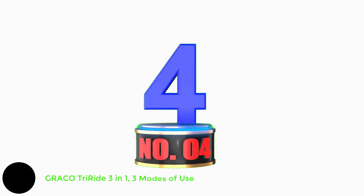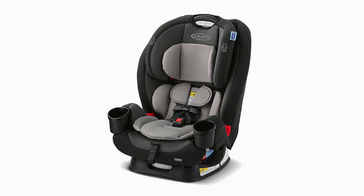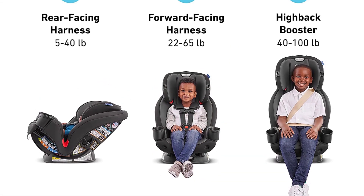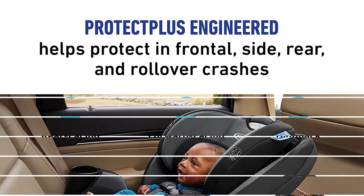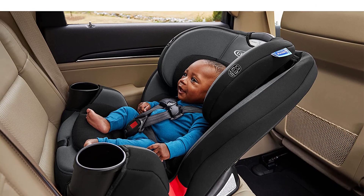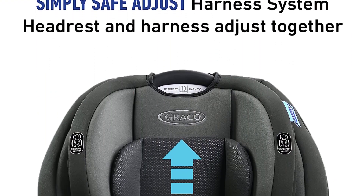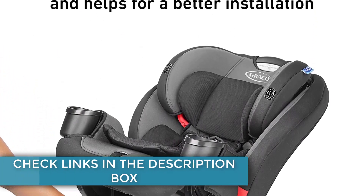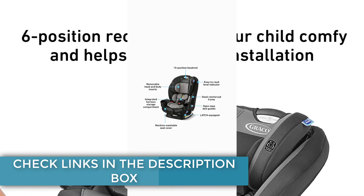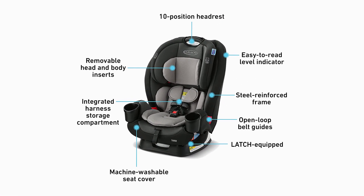Number 4: Graco Tri-Ride 3-in-1, three modes of use. This three-in-one car seat grows with your child from rear-facing harness to forward-facing harness to high-back booster. Graco ProtectPlus Engineered combines the most rigorous crash tests to help protect your child in frontal, side, rear, and rollover crashes. The No-Rethread Simply Safe Adjust Harness System allows the headrest and harness to adjust together in one motion across 10 positions for the safest fit. Six-position recline keeps your child comfortable and helps with better installation.